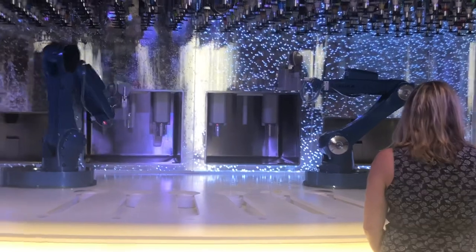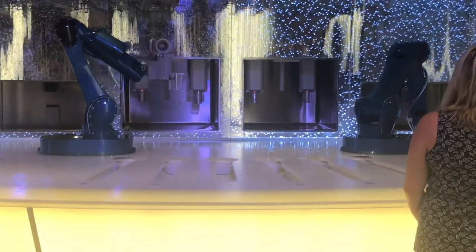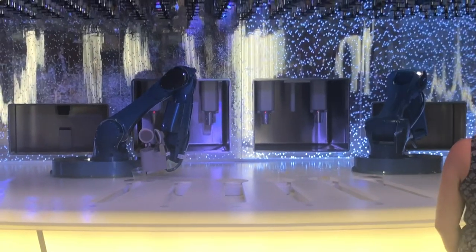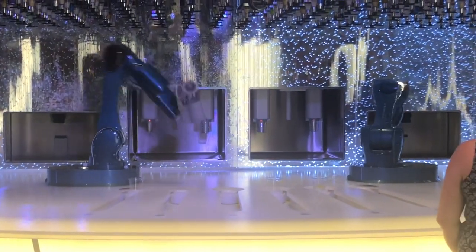This is the future of the bar industry. What do y'all think? Not every day you see something like that happening — a robot making drinks.